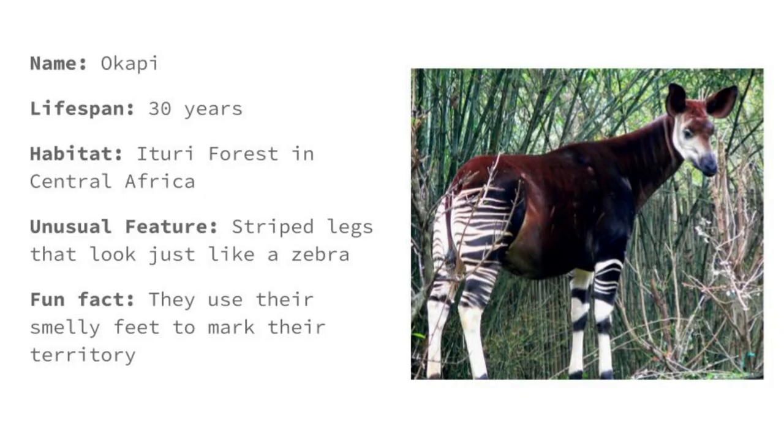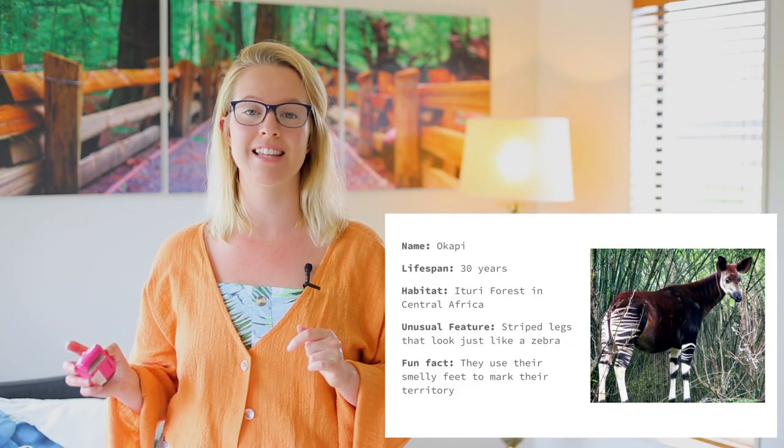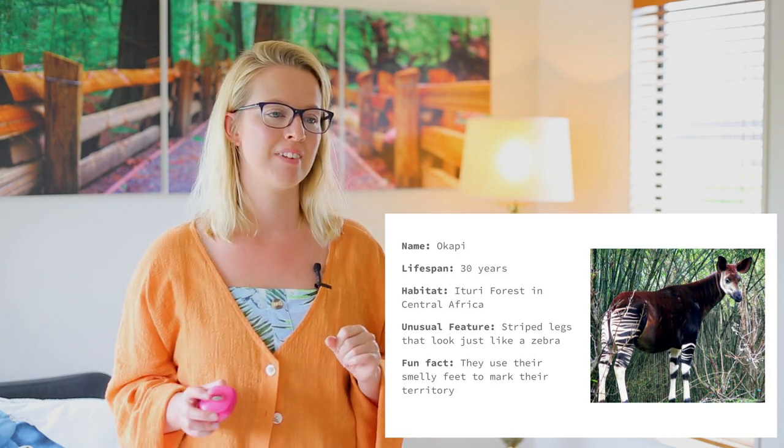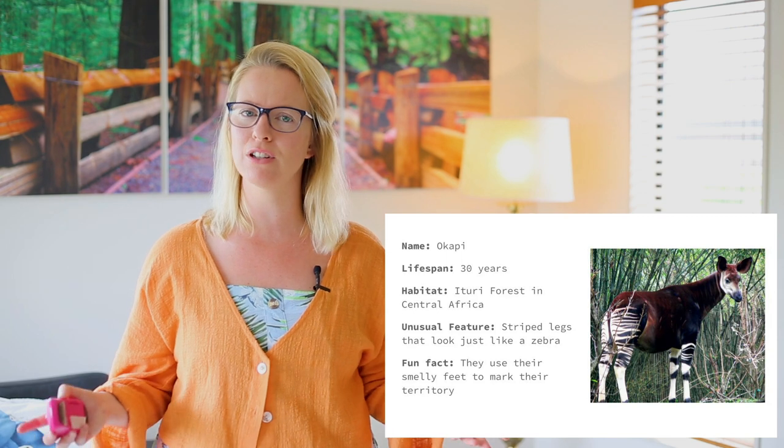This one is pretty cool. It's called an Okapi, I think — I hope I'm saying that right. The lifespan of the Okapi is 30 years, so these guys live for quite a long time. The habitat they live in is the Ituri Forest in Central Africa. An unusual feature it has is its striped legs that kind of look like a zebra.